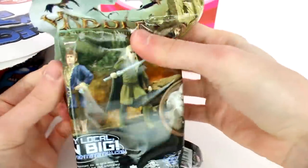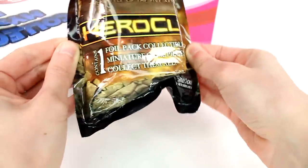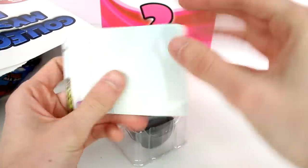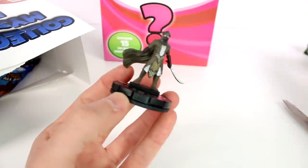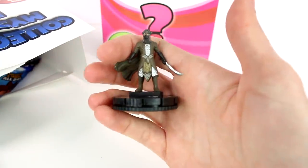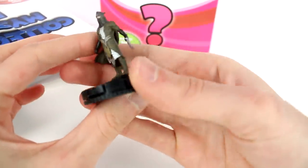It looks like we have the Hobbit. What is this? Is this a figure? I think one foil pack collectible. Let's just open it up and see what it is. Wow, these are so cool and detailed. And then we have a card. Oh, this is neat. I haven't opened any of these before, but this is so cool — I really, really like it. It's so detailed. You probably can't tell on camera, but it's amazing.